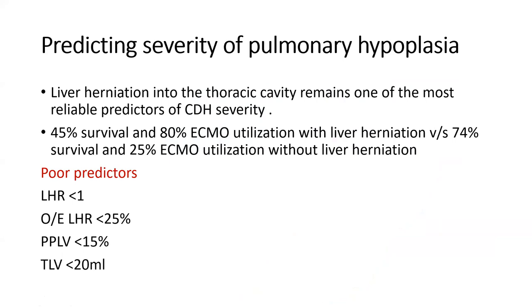Most CDH presentations in the neonatal age show early ultrasound findings. An important antenatal predictor is the lung-head ratio (LHR): the contralateral lung is measured relative to the baby's head, and if LHR is less than one, it is a poor prognostic factor. The observed-to-expected LHR adjusted for gestation is used; if less than 25%, it indicates a problem. Percentage predicted lung volume less than 15% is also abnormal, and total lung volume capacity can be measured for prognostication.